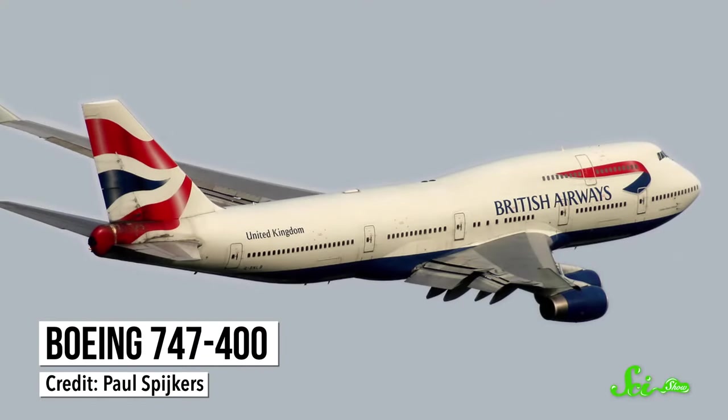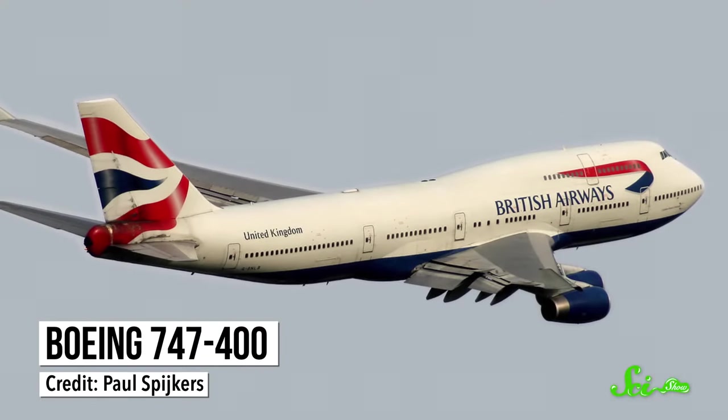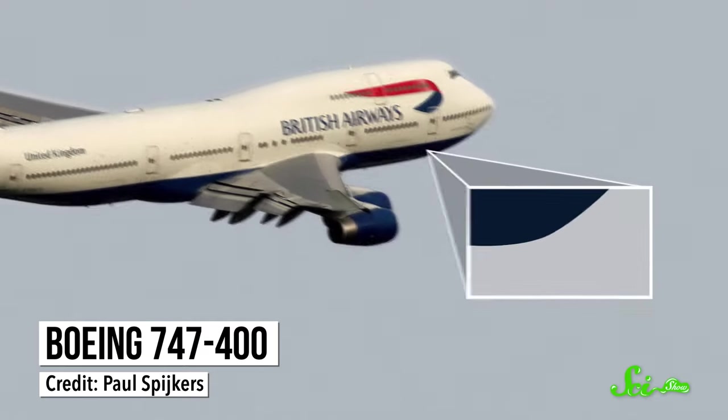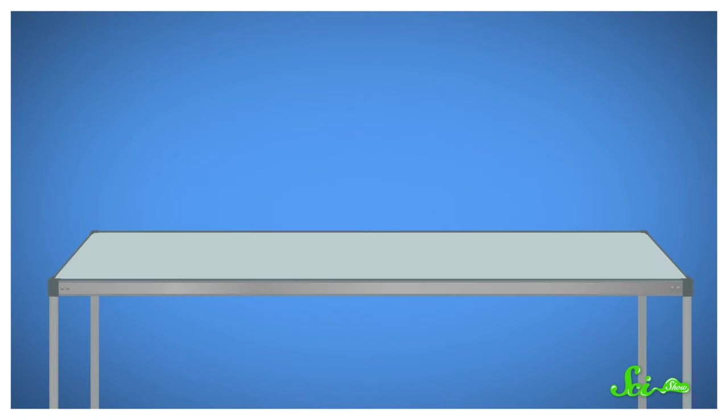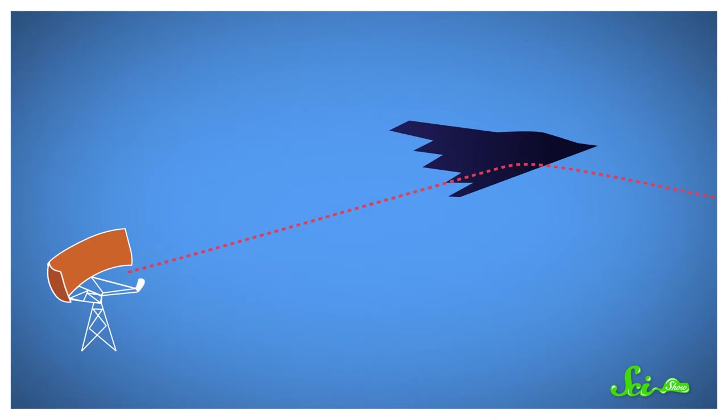An object's shape has a lot to do with how a radar signal gets reflected. A Boeing 747, for example, is a nice, fat, round plane. When a signal from a radar detector hits it, a lot of the signal gets reflected back. But planes and boats that are designed for stealth deflect the signal away from the radar system, rather than back toward it. It's like how if you throw a ball at a flat, horizontal table, it'll hit the top of the table and bounce away from you, instead of back to your hand. Your hand is like the radar system, and the table is like the flat surface of a B-2. Most of the signals never make it back.